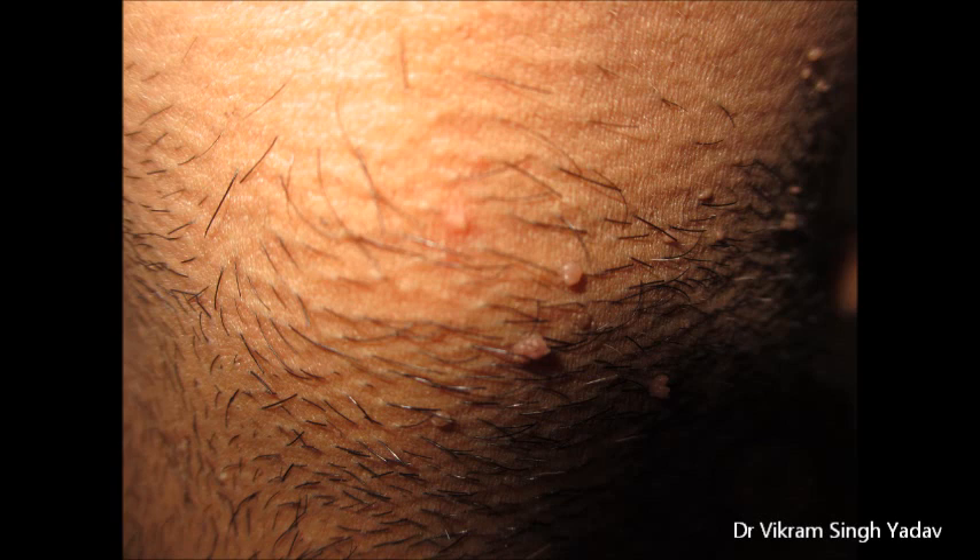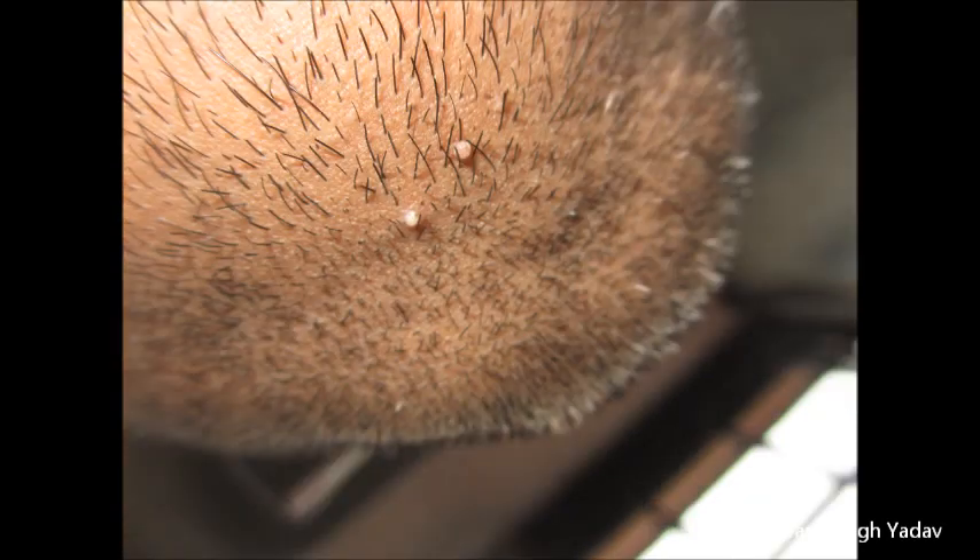In modern dermatology, the treatment is usually application of salicylic acid and electrocautery, but these do not treat warts fully. However, in homeopathy, we have heard that they can be treated.